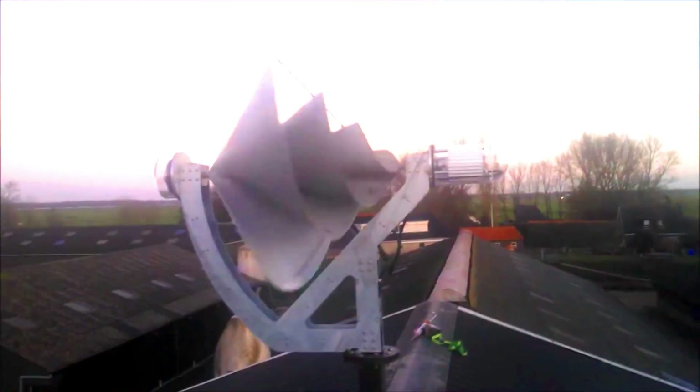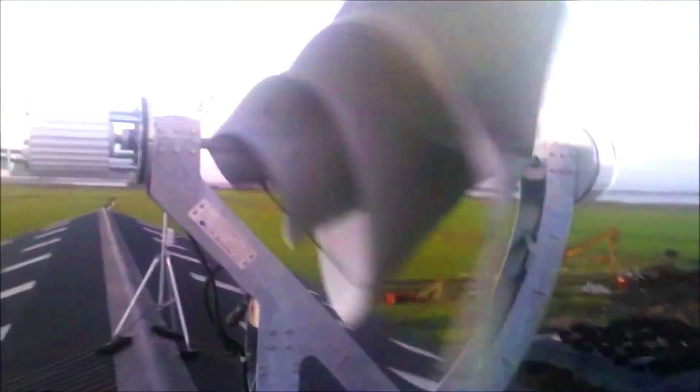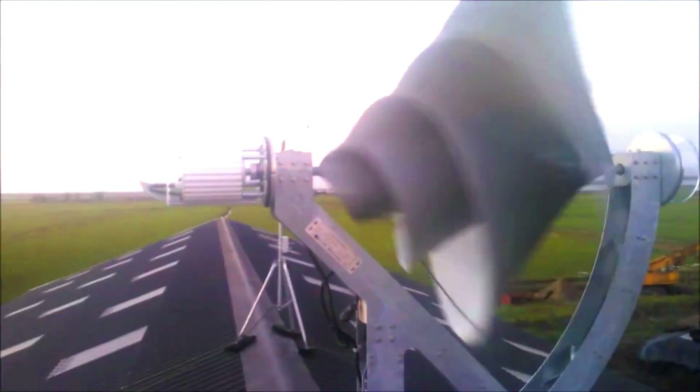The Liam F1 is still under development, but it has the potential to be a valuable addition to the renewable energy market. It is a quiet, efficient, and easy-to-install turbine that is well suited for urban environments.